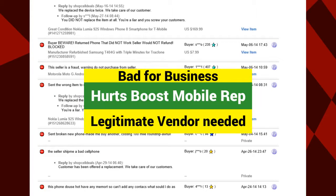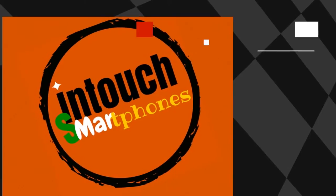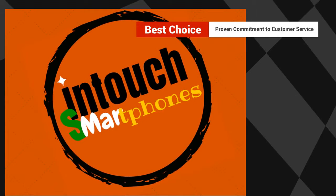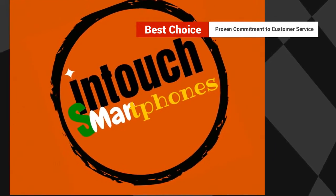A real need exists in the eBay marketplace for a legitimate vendor to represent the Boost Mobile name. This is where In Touch Smartphones comes in. In Touch is the best choice for representing Boost Mobile online because the In Touch line of stores has proven its commitment to customer service.